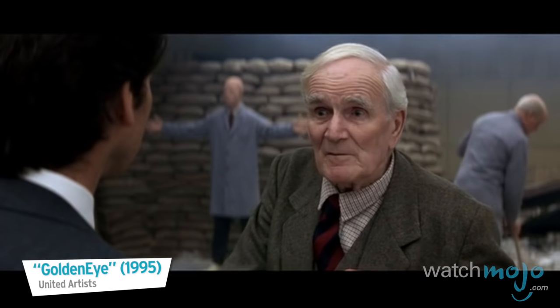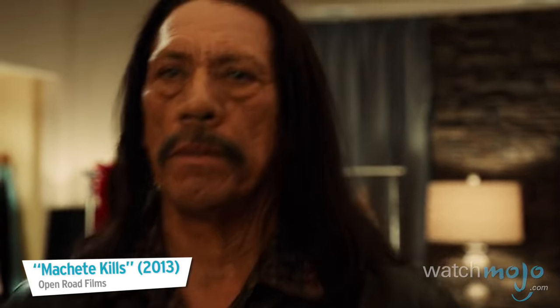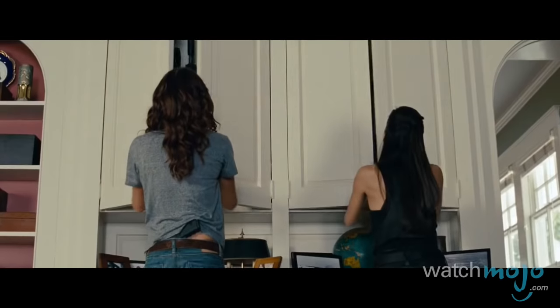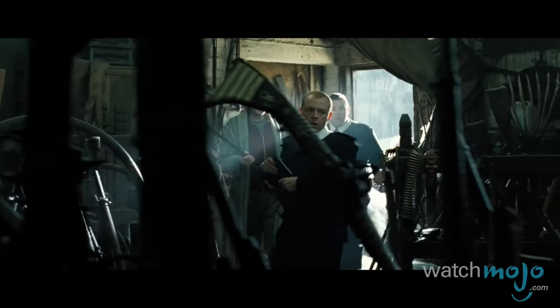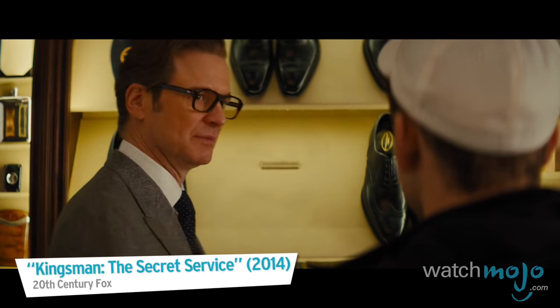Do you agree with our list? What's your favorite weapon room from a movie? For more fully stocked top 10s published every day, be sure to subscribe to WatchMojo.com.